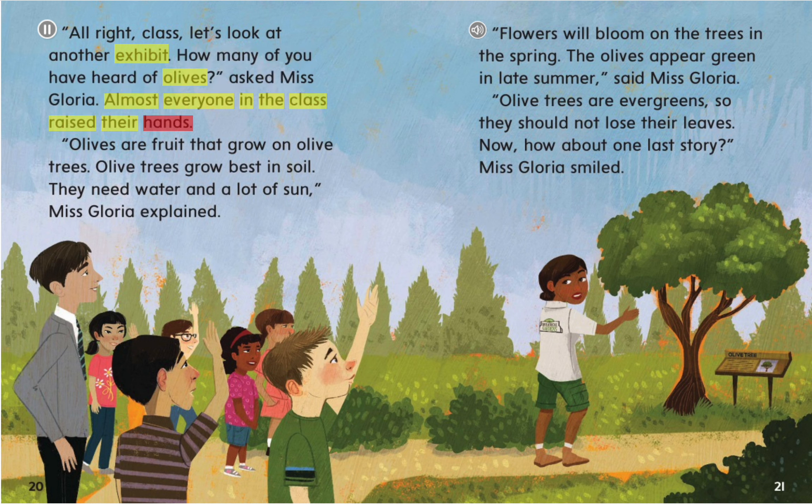Almost everyone in the class raised their hands. Olives are fruit that grow on olive trees. Olive trees grow best in soil. They need water and a lot of sun, Ms. Gloria explained. Flowers will bloom on the trees in the spring. The olives appear green in late summer. Olive trees are evergreens, so they should not lose their leaves. "Now, how about one last story?" Ms. Gloria smiled.